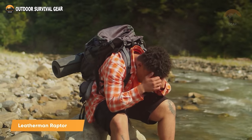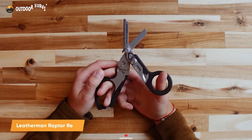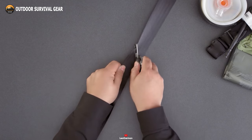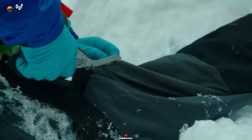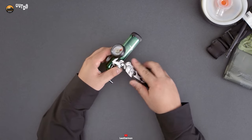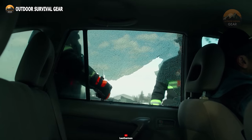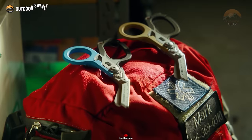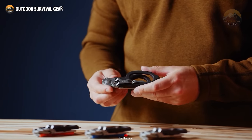Why burden your backpack with an array of tools when you can have the all-in-one convenience of the Leatherman Raptor Rescue multi-tool? This single multi-tool effortlessly handles strap cutting, ring removal, and numerous other tasks with ease. There's no need to tote around a separate oxygen tank wrench and an emergency glass breaker, as both functionalities are seamlessly integrated within this versatile tool. Streamline your gear and enhance your preparedness with the Leatherman Raptor Rescue multi-tool.